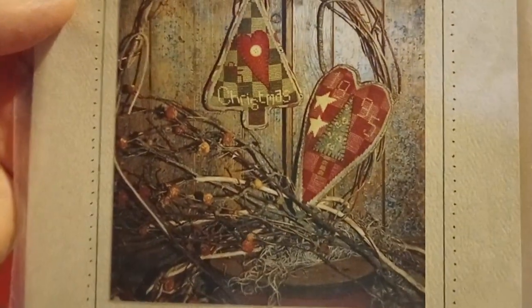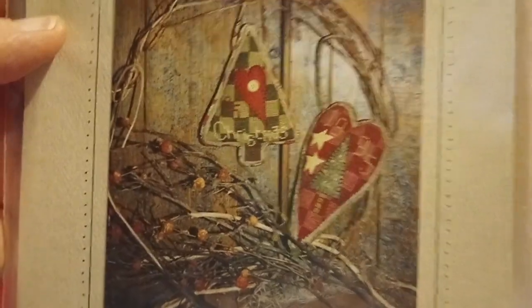Heart ornaments — it says Christmas on it, so we'll put that clearly on the Christmas pile.